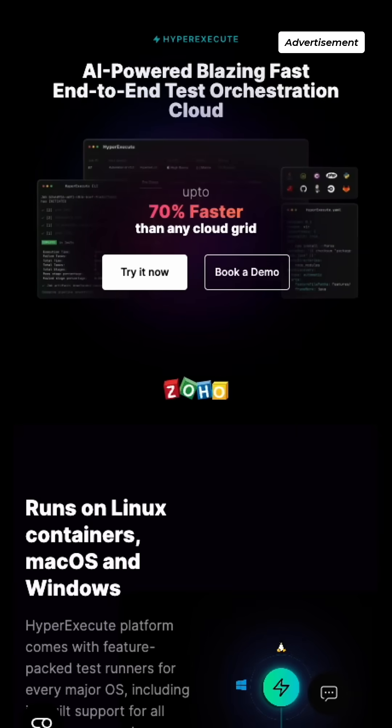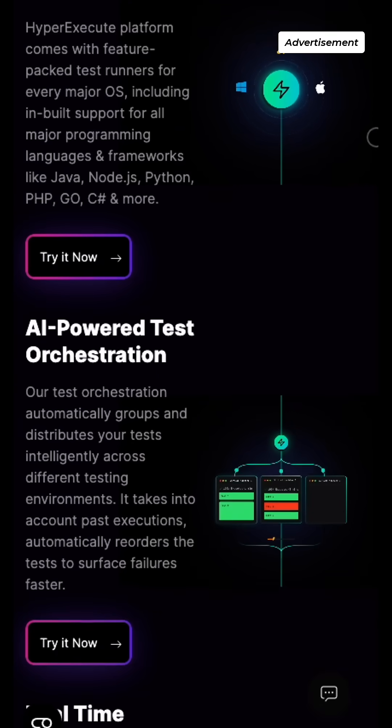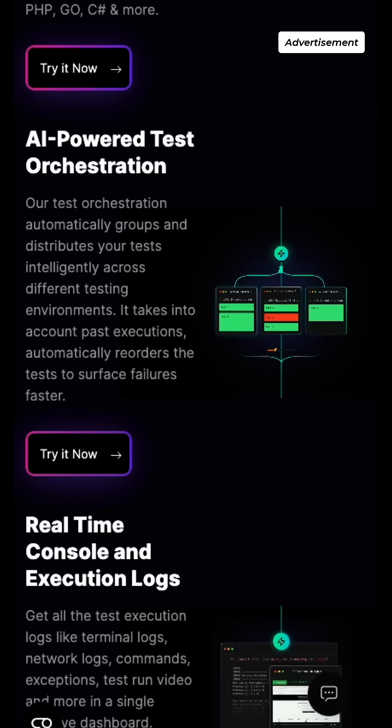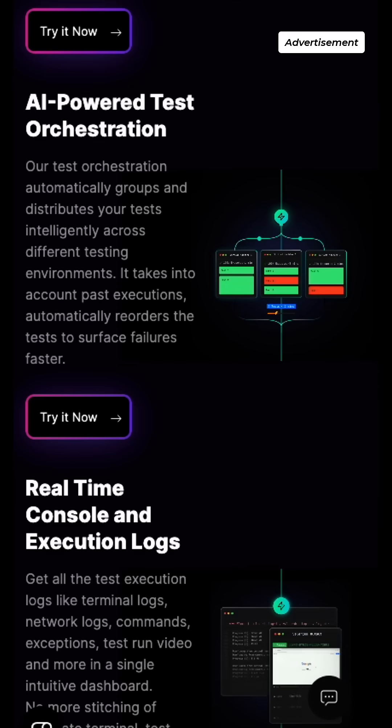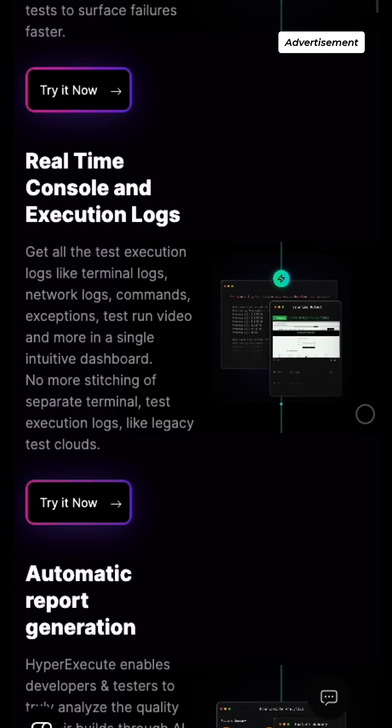HyperExecute is an AI-powered end-to-end test orchestration cloud platform that enables test automation teams to achieve an accelerated time to market by providing just-in-time testing infrastructure.